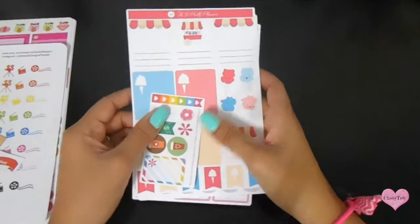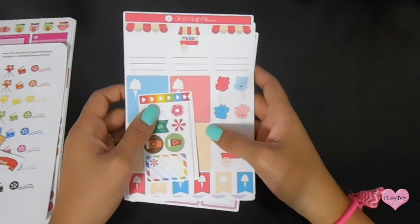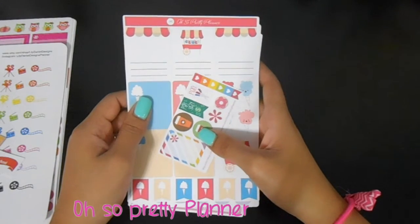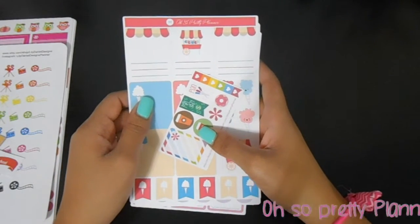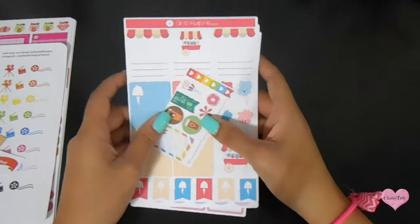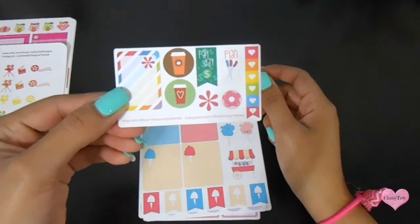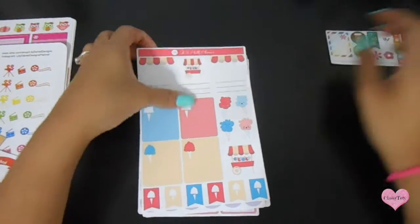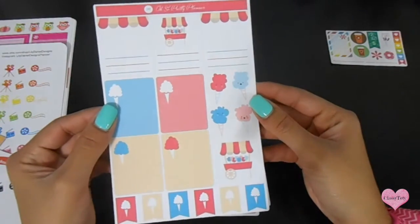So the first shop I'm going to show you is Also Pretty Planner, and I got their surprise pack which was ten dollars — you get four surprise sheets. The first thing I got was this cute sampler, adorable. I also got this cotton candy set.